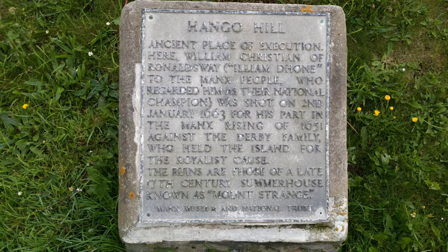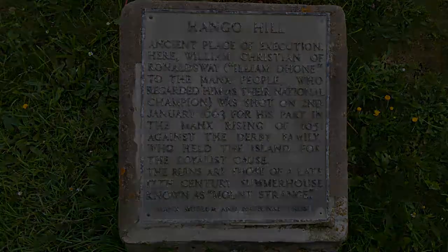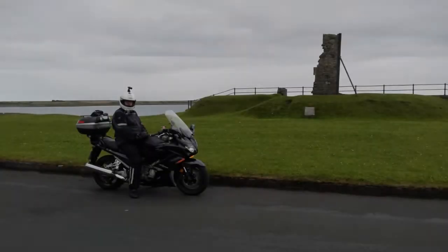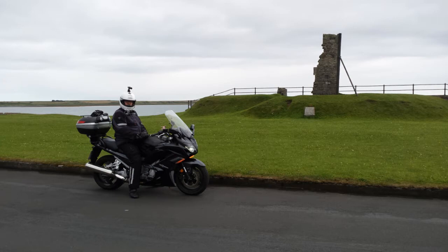Mango Hill - now if you pause the video on there I'm sure you'll be able to read that. It was a scene of executions. Lynn was reading it out to me and I had the Scala headset on so I was listening to her, but if you pause it you'll be able to read it.